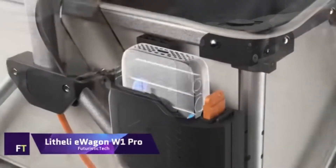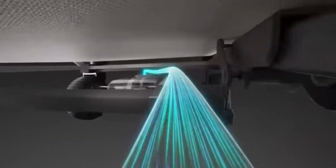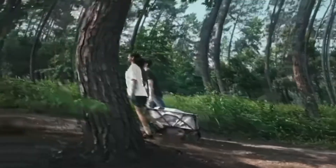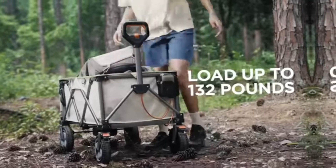Lithely E-Wagon W1 Pro. Unlike other wagons, the Lithely E-Wagon W1 Pro has electric propulsion. A powerful 500W motor and all-electric propulsion allow this groundbreaking device to effortlessly traverse any surface.